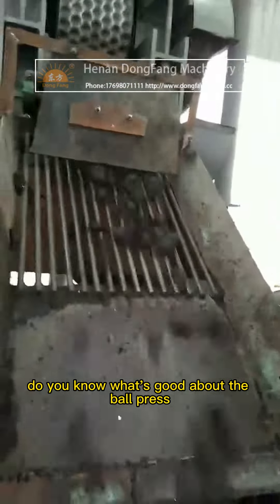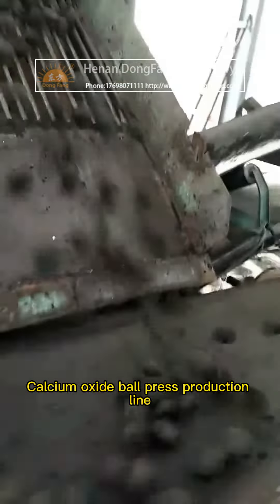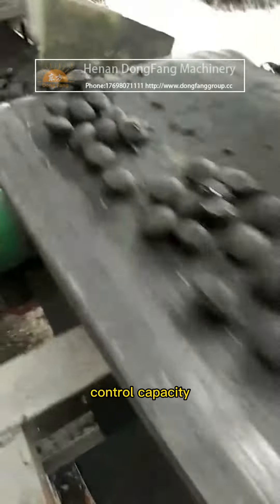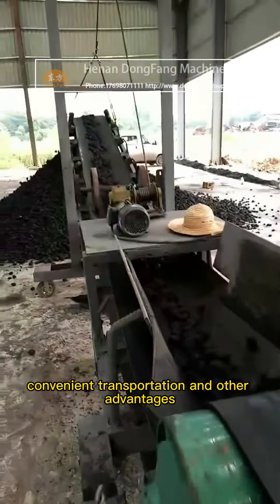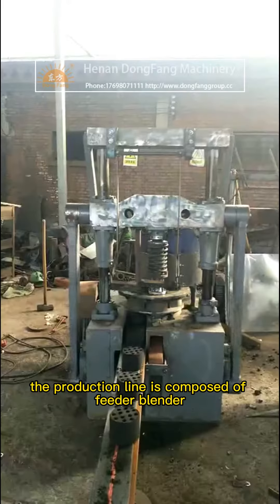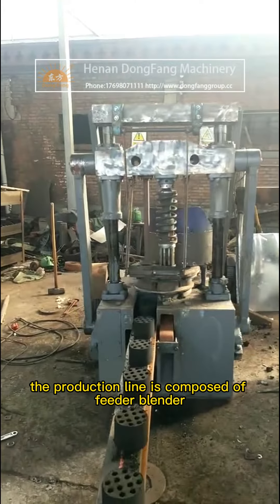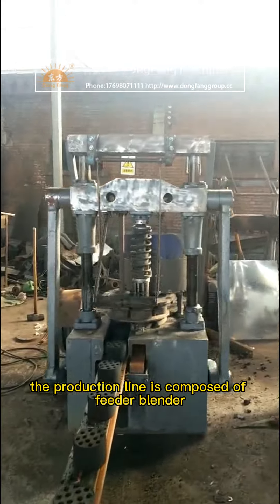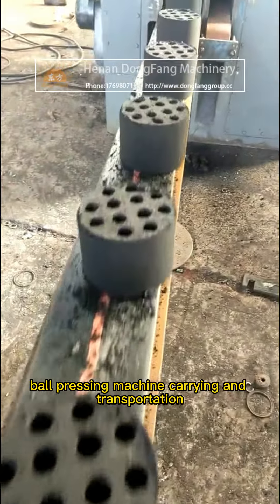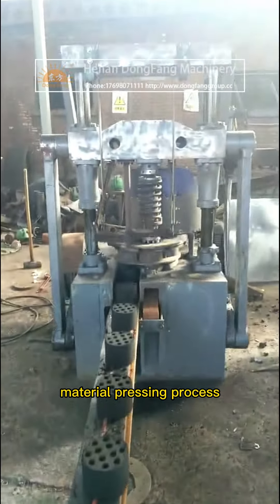Do you know what's good about the calcium oxide ball press production line? It realizes the recycling of resources, reduces dust, offers convenient transportation, and other advantages. The production line is composed of a feeder, blender, ball pressing machine, and carrying and transportation material pressing process.